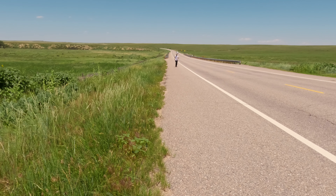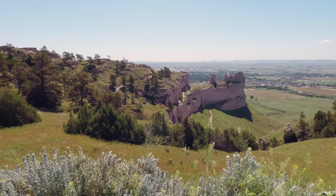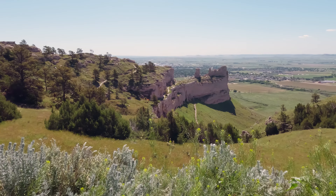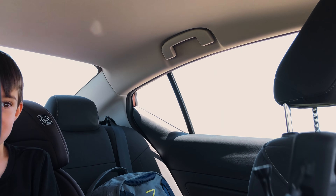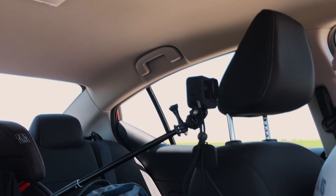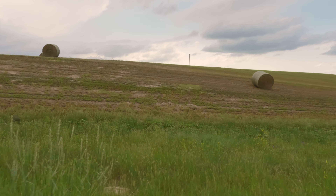Set amid elevated bluffs and other rock formations, five distinctive rocks of the park resemble sacred ruins of an ancient city. For decades, they served as path markers for immigrants traveling along the Oregon, California, Mormon, and Pony Express trails.